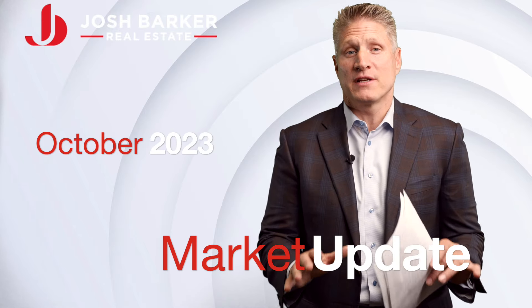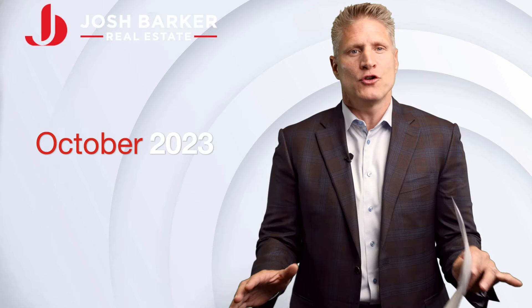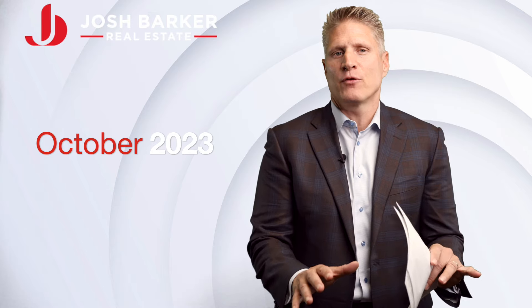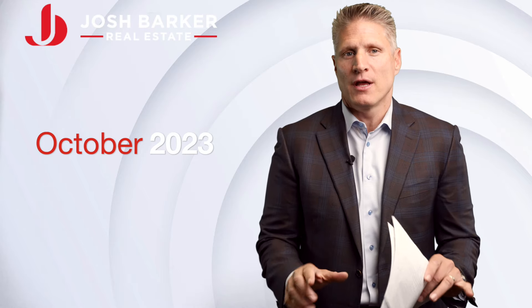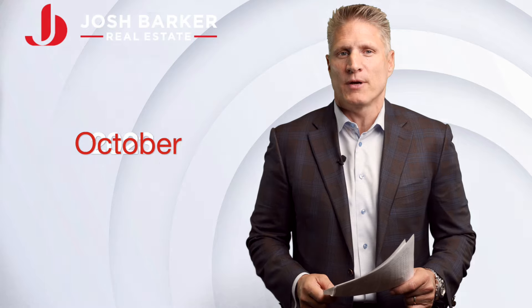Homeowner insurance here in the state of California is continuing to be a challenge, as some companies are choosing not to write new policies at all. One of the biggest challenges is that the state of California has a policy where all insurance rate increases have to be approved by the insurance commissioner. This is showing up as an issue, but there are some solutions we'll be talking about this month.